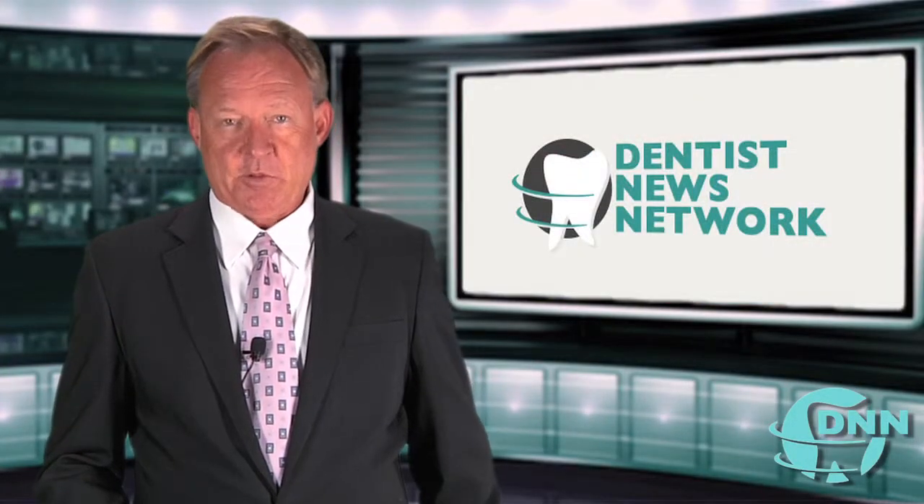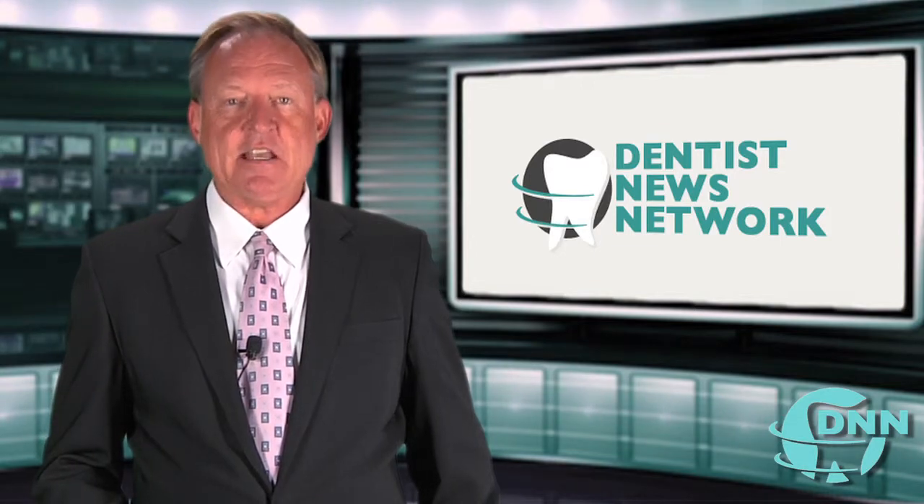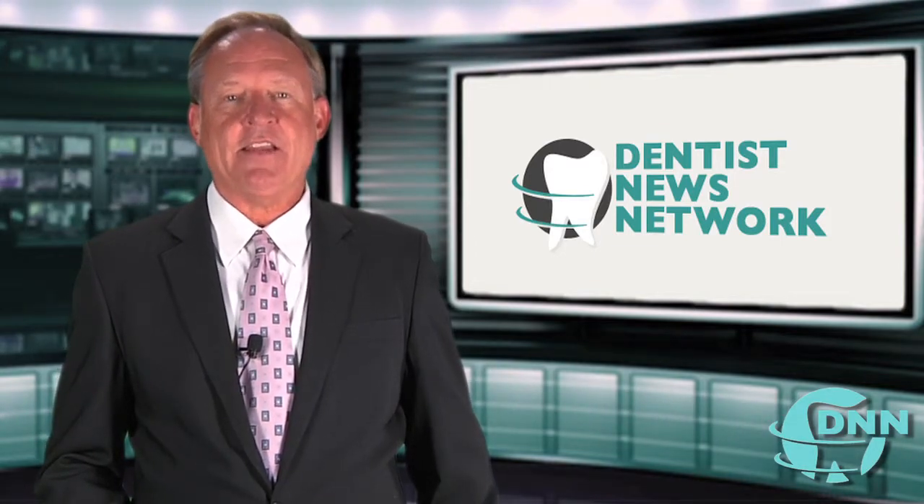It's remarkable. Dr. Robinson, it's been a pleasure. Thank you. You're welcome. That was Dr. Lewis Robinson with Periodontal Specialists in Scottsdale, Arizona, and this is the Dentist News Network.